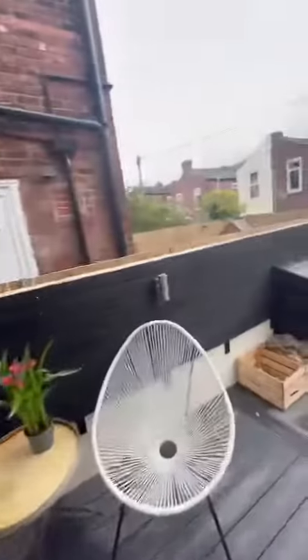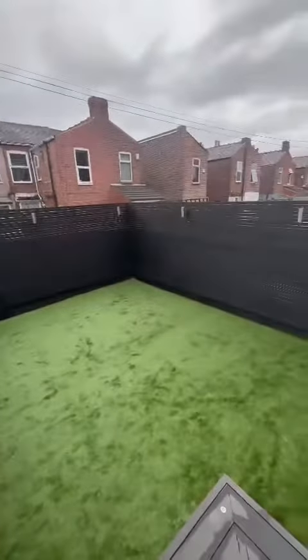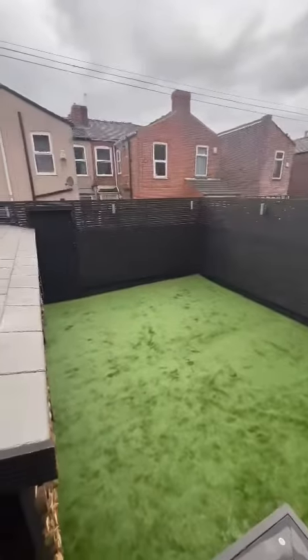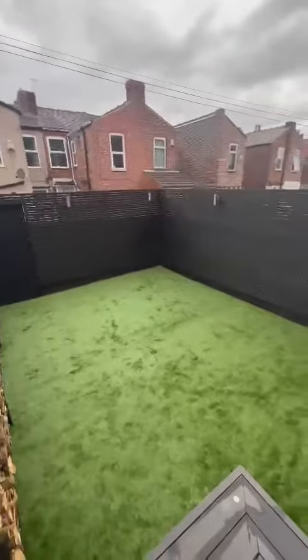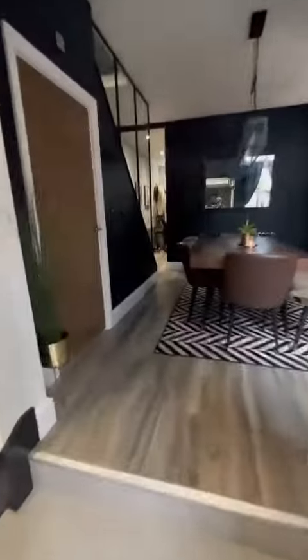So at the rear of the property there is this really well presented landscaped garden, complete with artificial grass, wood stores and decking as well. It's a nice place to relax and unwind in the evenings.